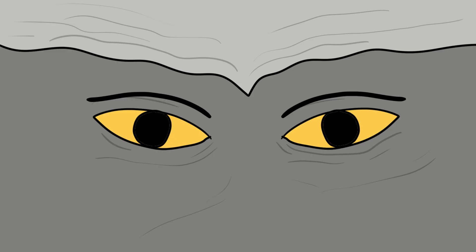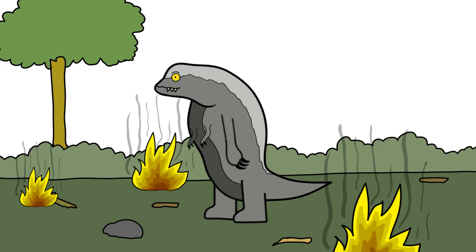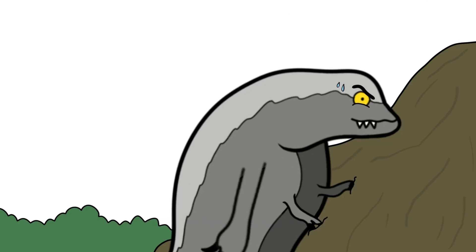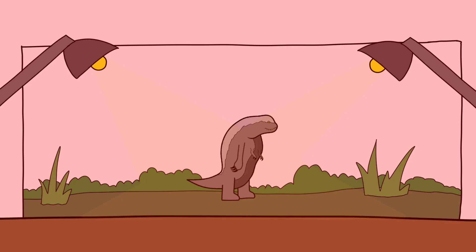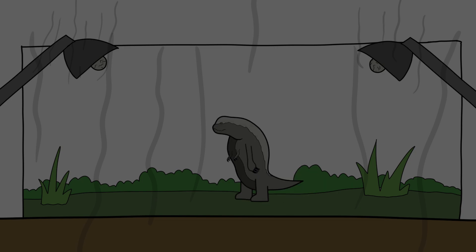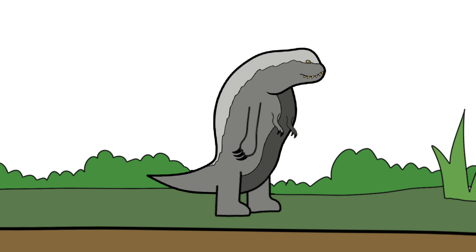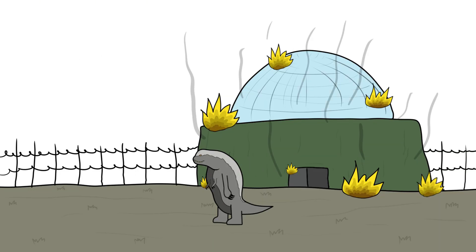Conclusion. The D-Rex showcases the thrilling and terrifying potential of genetic engineering. With its unique design and powerful abilities, it stands out as a memorable creature in the Jurassic franchise. Through its story, Jurassic World Rebirth explores the dangers of scientific overreach and the ethical limits we must respect. As the D-Rex wreaks havoc, it reminds us of the fine line between innovation and irresponsibility. More than just a fictional monster, it symbolizes the risks of unchecked human ambition in science and the unintended consequences that can follow.